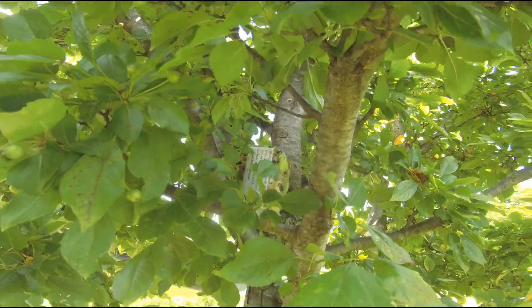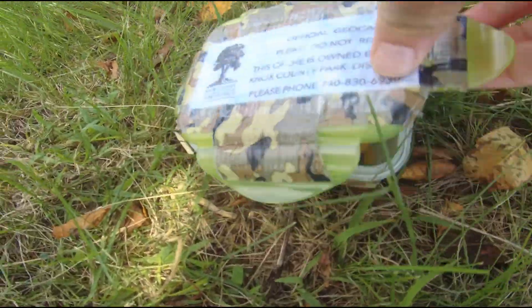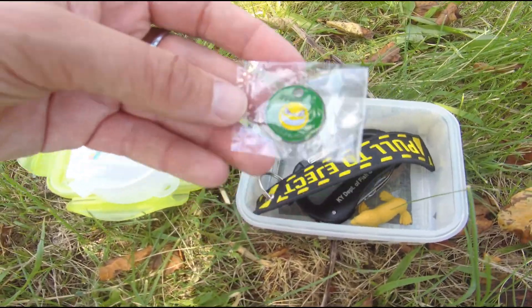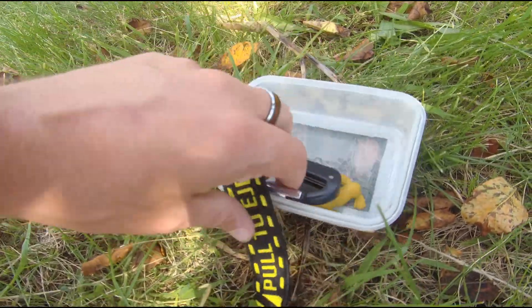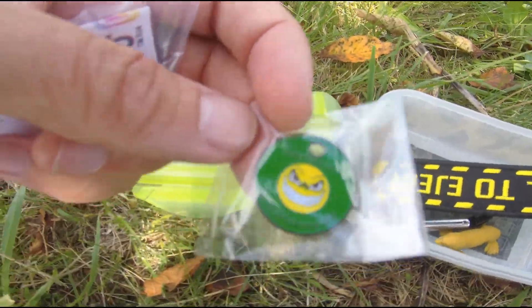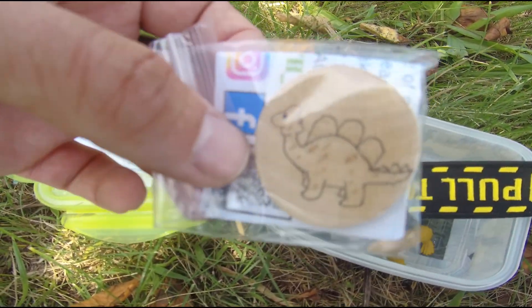We are at stop number three on our geotrail. Compass is on the fritz, naturally. All right, we've got our log. A path tag — definitely going to add that to the collection. That's some nice stuff in here. So we signed our log and we're going to take this cool path tag. Of course, you take something, you leave something, so we're going to drop one behind on number four.